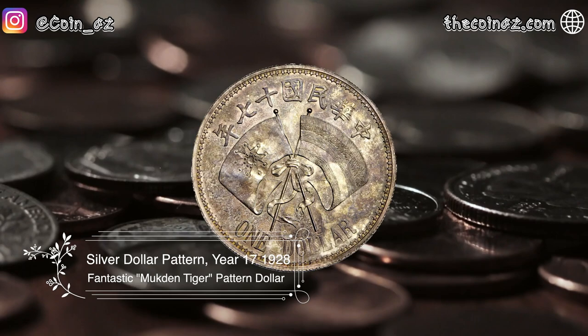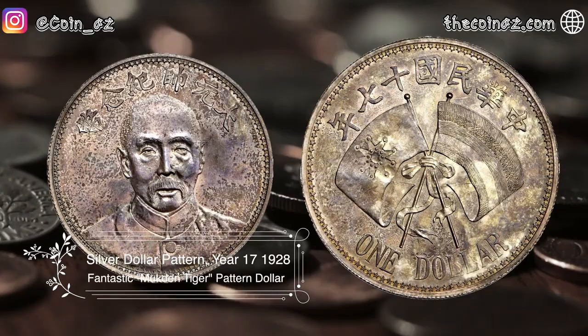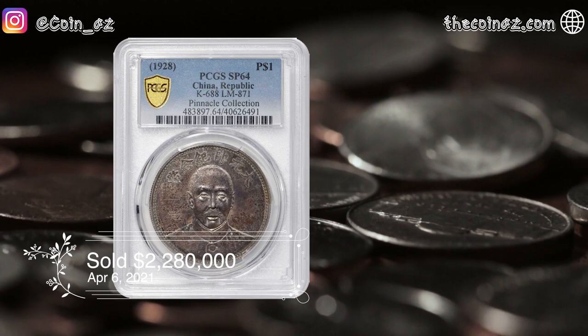The next coin is the Silver Dollar Pattern of China of 1928. Chang Zuolin rose to incredible heights from humble beginnings, eventually becoming the governor of Fengtian and Generalissimo of the Republic's land and naval forces. He was murdered by Japanese militarists in a railcar explosion on 4th June 1928. This coin was sold for $2,280,000 in April of 2021.